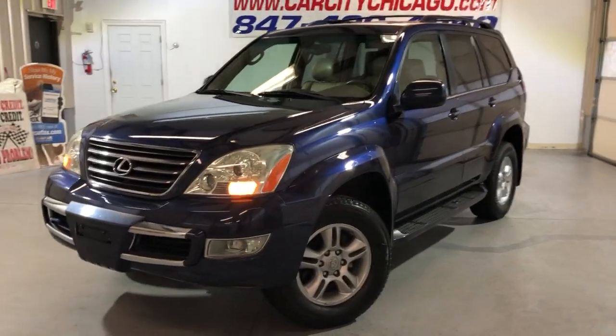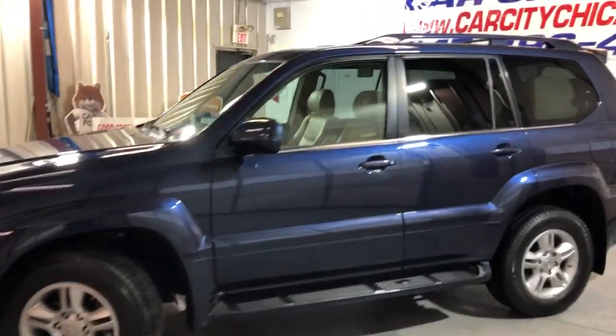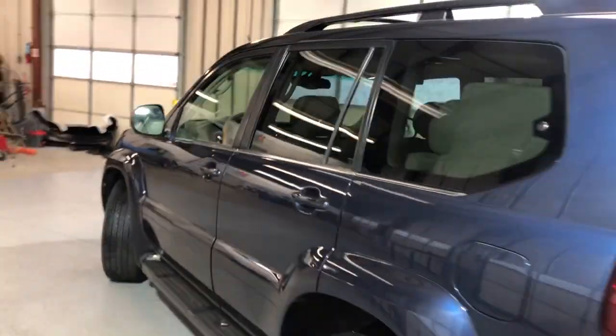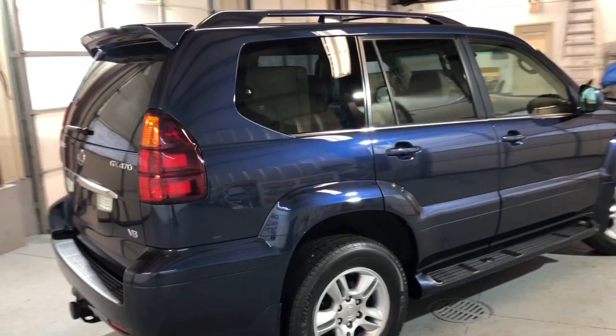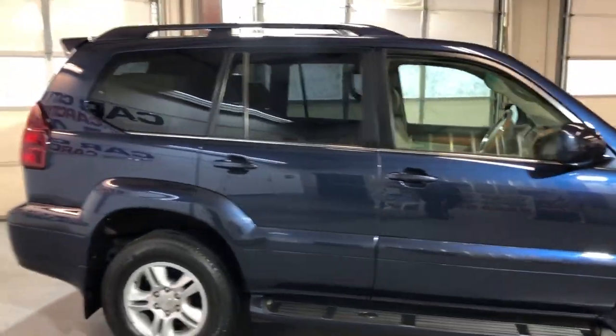Very nice looking, well maintained and reliable, low mileage 2004 Lexus GX 470, V8 4WD, 4.7L engine — a very nice looking SUV with a clean Carfax report, no accidents, and just 117,000 miles, which is really nothing for that kind of SUV.